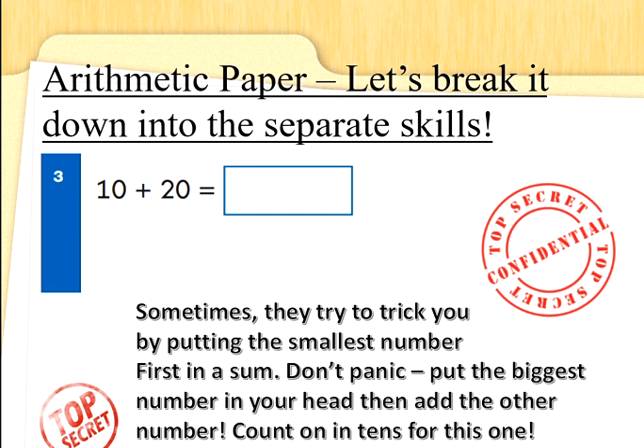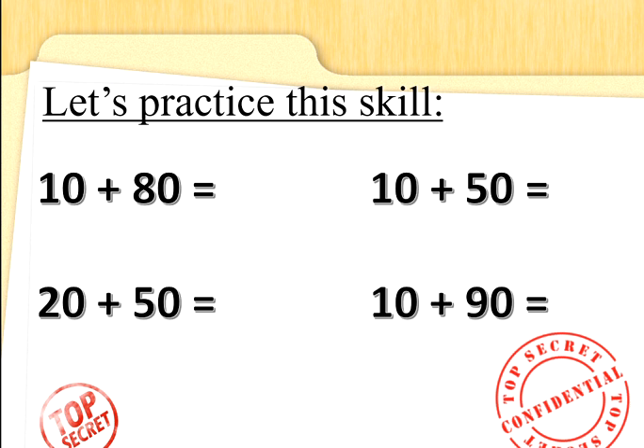Sometimes you have to add 2 multiples of 10, which is not as tricky as it looks. The first rule of these maths tests is not to panic. So 10 add 20 — start with the biggest number again, start with 20. What's 20 add 10? What's the next 10's number when you're counting the 10 times table? 20 add 10 is 30. Well done. Let's practice this skill. So 10 add 80 — don't panic, start counting on from 80. What's 80 add 10? 80, 90. Well done. What about 10 add 50? 50 is the biggest number, add 10 more. 50 add 10: 50, 60. Well done.